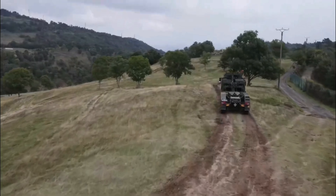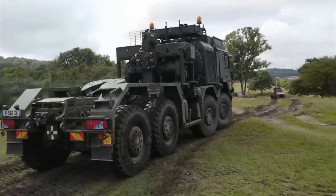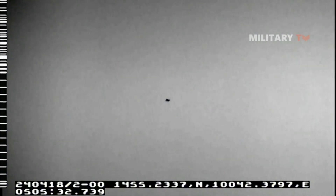The Skynex Air Defense System is built for high mobility. It's usually mounted on rugged military trucks, like the MAN-HX series, which are designed for tough conditions. It can also be airlifted by transport aircraft like the C-130 Hercules.